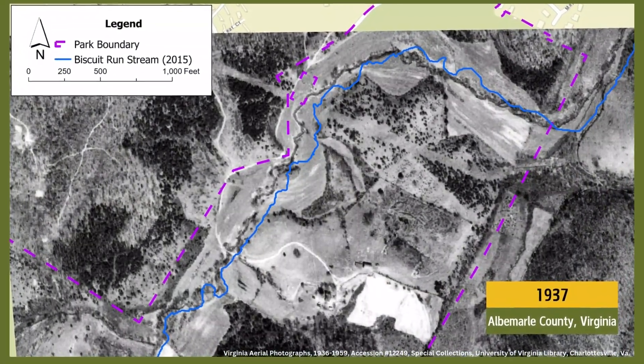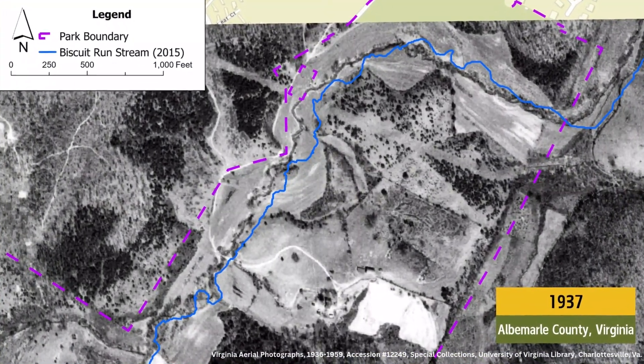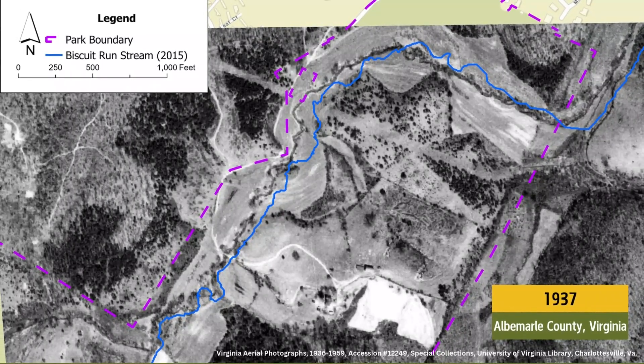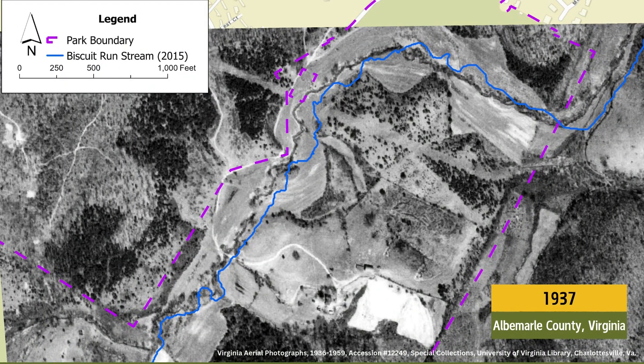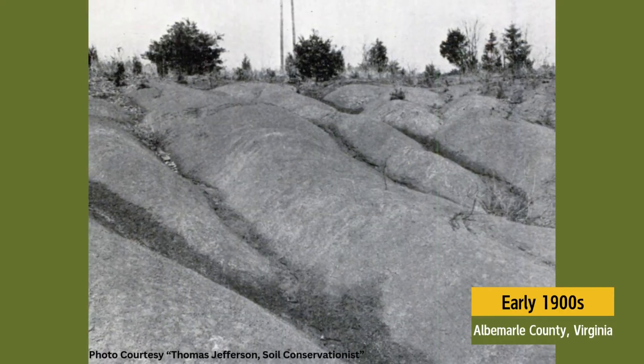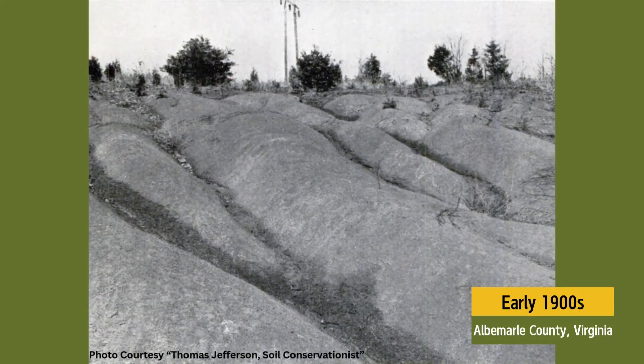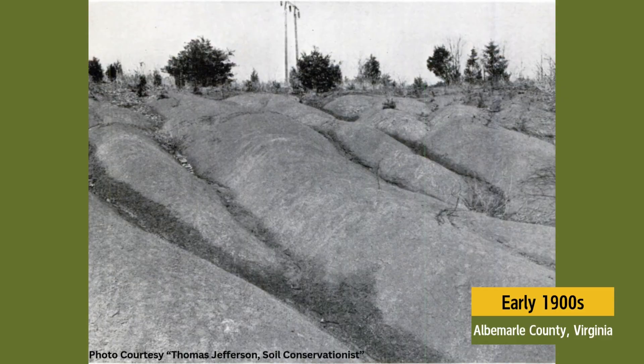Looking at aerial photography from 1937, we can see that the land around Biscuit Run was used intensively for pasture and crops. We don't know how long this land was used this way, but while it was, there were very few tree roots to hold the soil and stream banks together when it rained. These types of intensive land uses and the resulting erosion and sedimentation of streams were not uncommon in Albemarle County of the early 1900s.